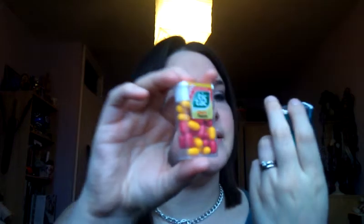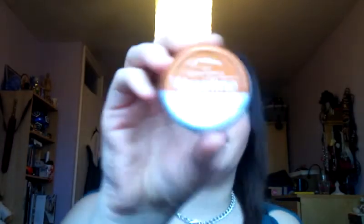Oh, two packets of Tic Tacs — I've got the Cherry Passion and the Spearmint. Really old packet of Spearmint because it says win tickets to go see X Factor, and X Factor's not even on anymore. And then I also have my Hello Kitty Mints, cause I absolutely love the tin — it's just really vintage and really cute. Then I've got the Vaseline Cocoa Butter.